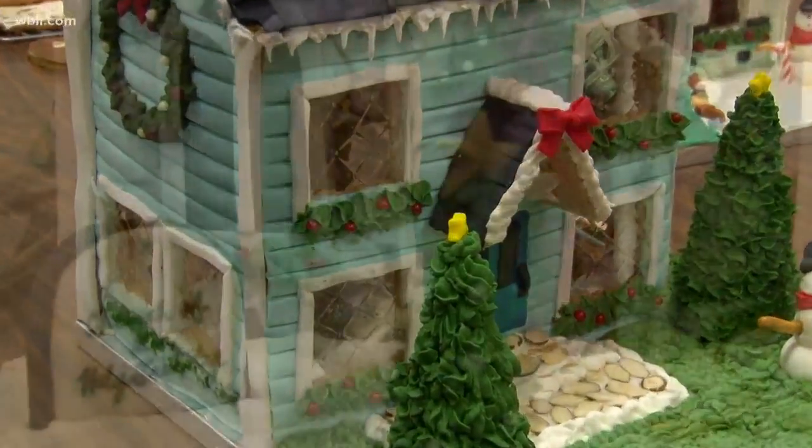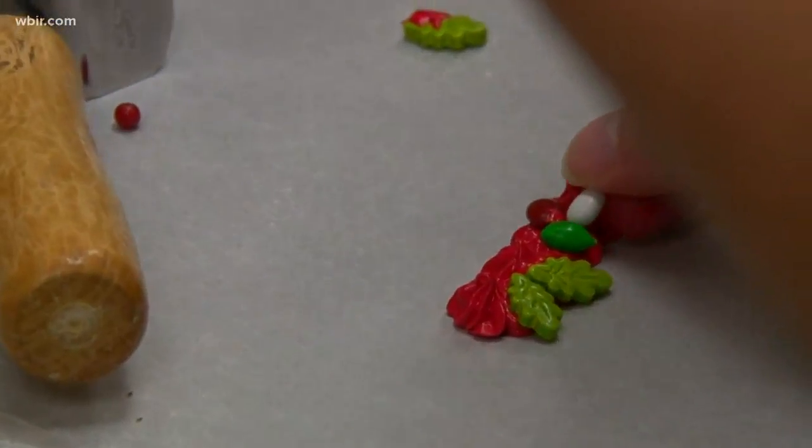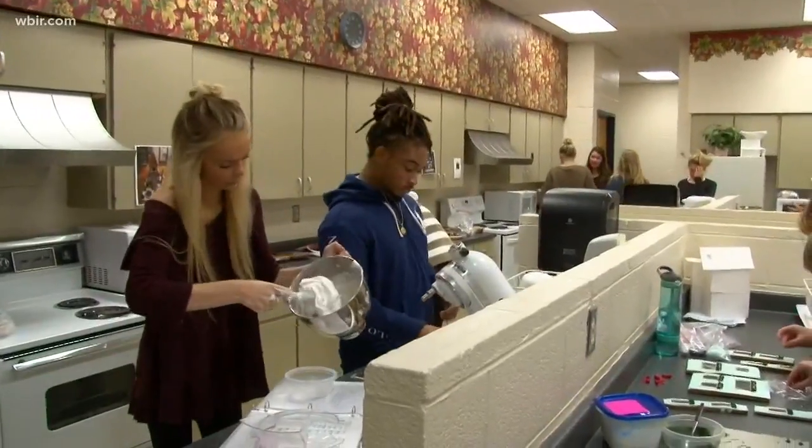These beautiful gingerbread houses are a feast for the eyes — baked, built, designed, and decorated by students at Farragut High School.